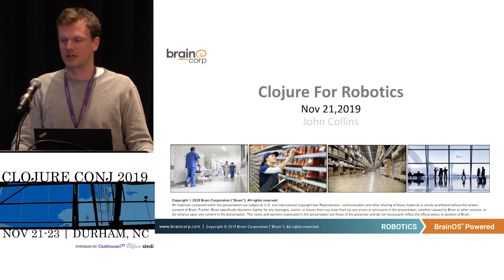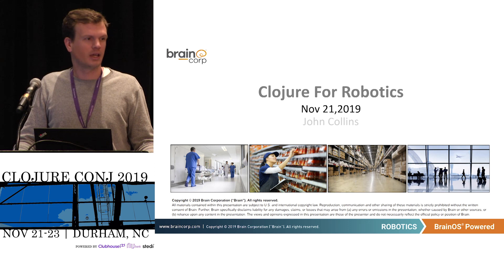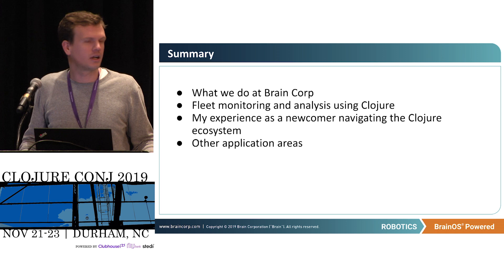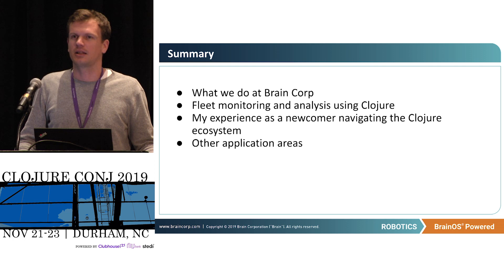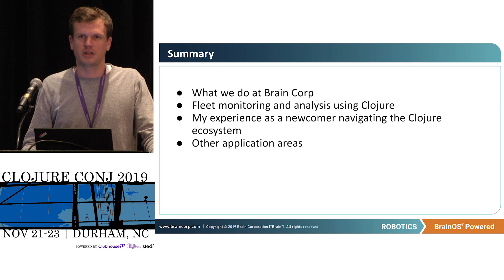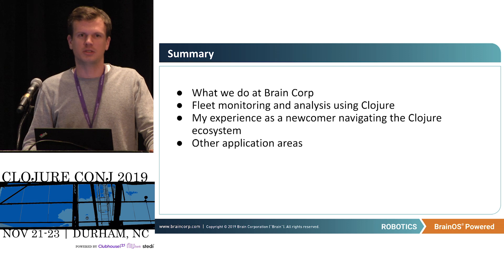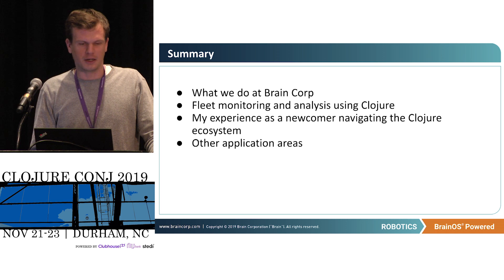Hi, I'm John. This is my first Clojure Conj, pretty much my first Clojure anything and first chance to meet a bunch of Clojurians. It's really exciting to be here and thanks to Cognitech for having me. I'd like to talk a little bit about robotics. I'm going to talk about what we do at BrainCorp, then about this application I've been working on for monitoring and fleet analysis of our robotic fleet. Then I'll talk about my experiences as a beginner journeying through the Clojure ecosystem, and maybe talk a bit about some interesting application areas for Clojure within robotics.